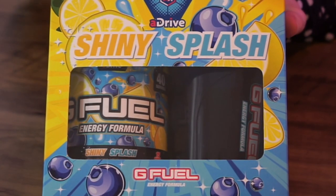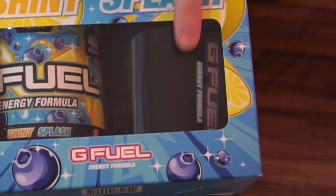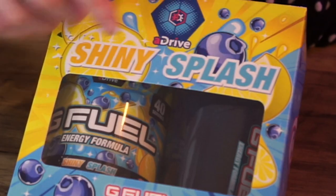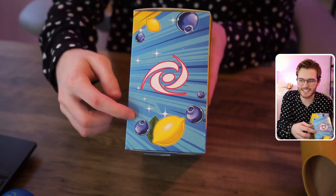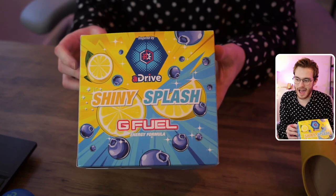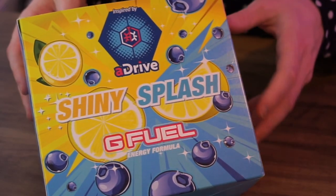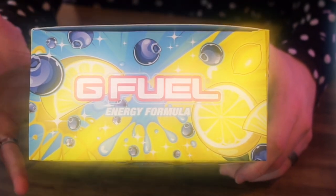This is the new Shiny Splash inspired by aDrive. We have the tub on the right side and the shaker on the left. It has a nice blue and yellow colorway with a little bit of red at the top as an accent color, the G Fuel logo, and I love the blueberries and lemon on the front of the box. We get the Gamma Labs logo with blueberry and lemon, and these zoom-line things they've got going on. On the back, the same color scheme, zoom lines all over the place, a split-in-half colorway with blue and yellow — overall, this is pretty clean. I love the top the most — look at that, it's gushing out Shiny Splash.